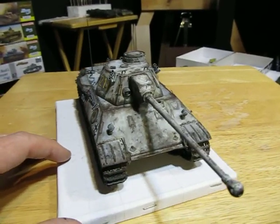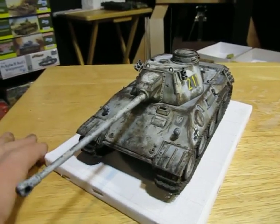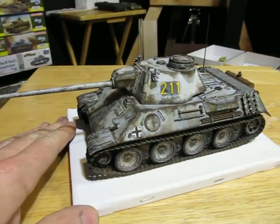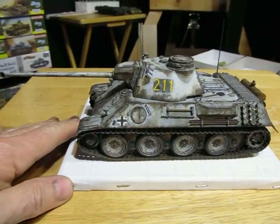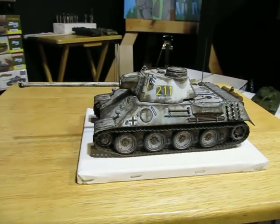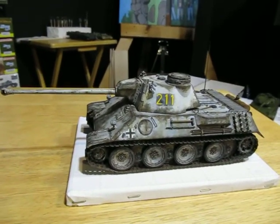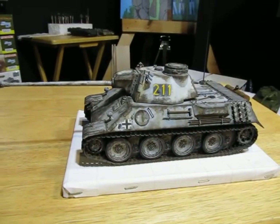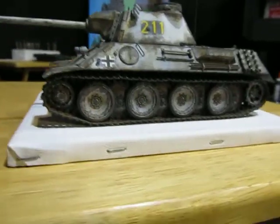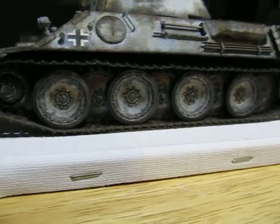So this is about it. I may have just over-weathered it a bit, but well, that's how you learn, right. Anyway, this is about ready to go to Buffcon in about a week and a half, two weeks. I didn't make it to AMPS this year — financial considerations, etc.